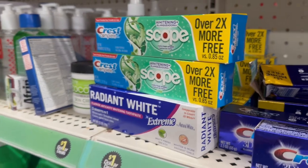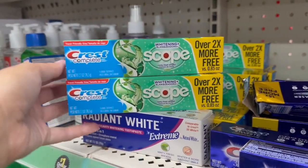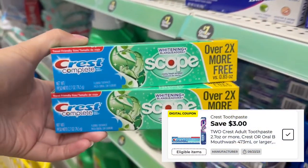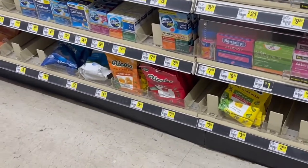First thing I'm picking up is two of these Crest Scope toothpastes. These are a dollar each. We have this $3 off of two, making both of these free plus giving me a dollar in overage. And Crest is a P&G item.